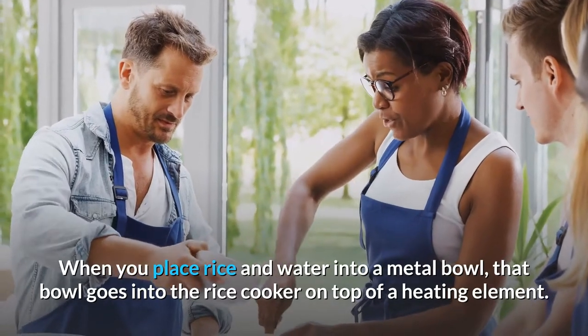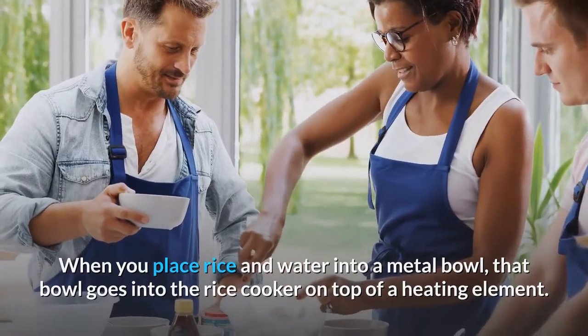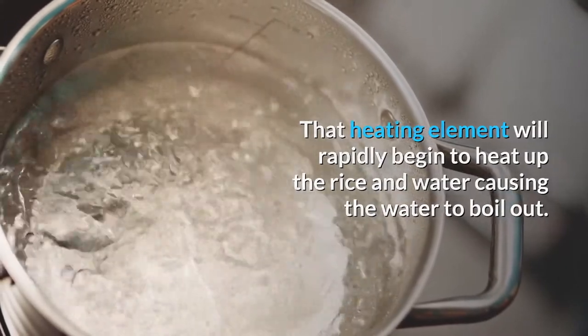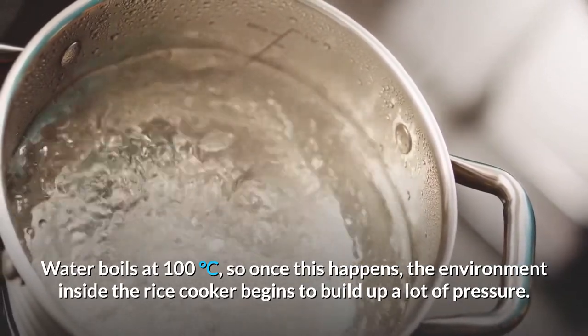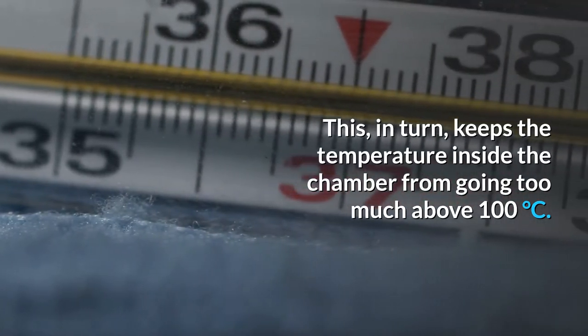When you place rice and water into a metal bowl, that bowl goes into the rice cooker on top of a heating element. That heating element will rapidly begin to heat up the rice and water, causing the water to boil out. Water boils at 100 degrees Celsius, so once this happens, the environment inside the rice cooker begins to build up a lot of pressure. All rice cookers will have a hole or an opening that will help regulate the pressure by releasing the steam. When water boils, water molecules begin moving rapidly trying to cool themselves off, which in turn keeps the temperature inside the chamber from going too much above 100 degrees Celsius.